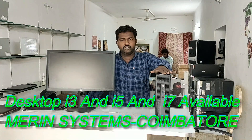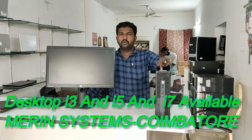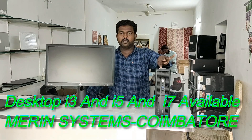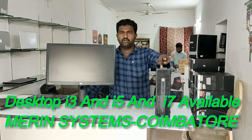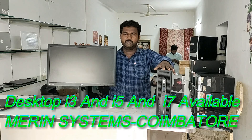This is the HP, Intel Core i3, 6th generation processor, 8GB RAM, 500GB storage, monitor size 23-inch LED display.